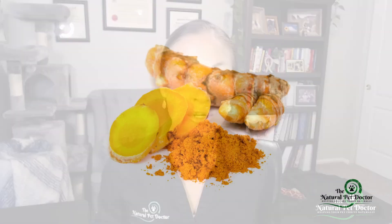Another great herb for gut healing is marshmallow root. It works very similarly to Slippery Elm, soothing the digestive tract, and it also promotes mucus production which protects the gut lining and reduces inflammation, allowing the gut to heal naturally. Turmeric is one of the most powerful natural anti-inflammatories — its active compound curcumin helps lower inflammation throughout the body, including the gut, and it has antioxidant properties that help protect the cells in your pet's gut from further damage.